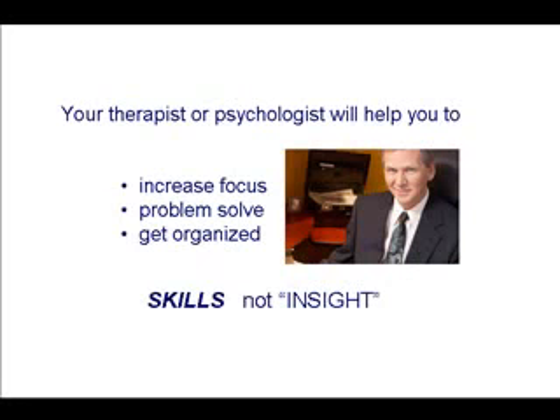Now, if you see a therapist — and you should — any time that you're being treated for ADHD with medication, you should see a therapist or psychologist who will help you, and they should be teaching skills. Don't go to somebody who's just going to say, 'How did that make you feel?' Because insight is not that important here. What is important is learning the skills you need in order to be successful at school or at work. The therapist needs to help you increase focus, learn how to solve problems, get organized, not lose your homework, and learn how to get that homework turned in the next day. The skills are what's important.